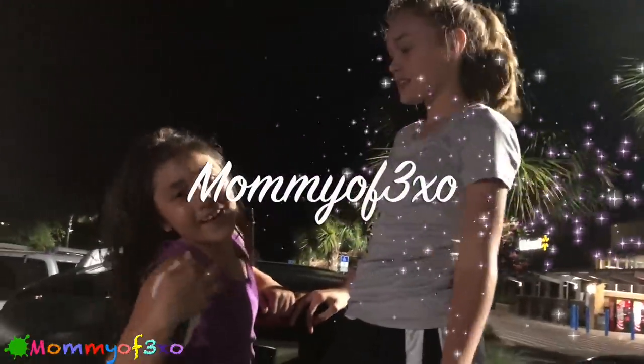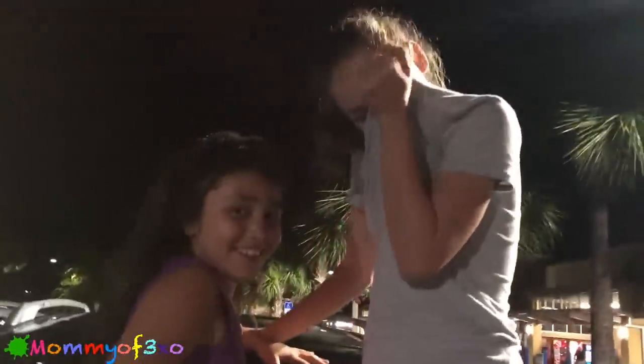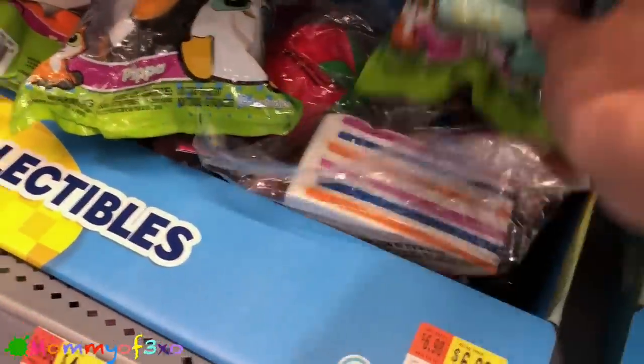Hey guys, today we're at Walmart looking for some new Nickelodeon slime packs we might not have seen before. I think I saw a new squishy pack here the other day — like a DIY squishy kit. We're here to look at new slime packs and a DIY squishy kit. I still got some of these guys I'm going to show you; we showed them at the other Walmart.